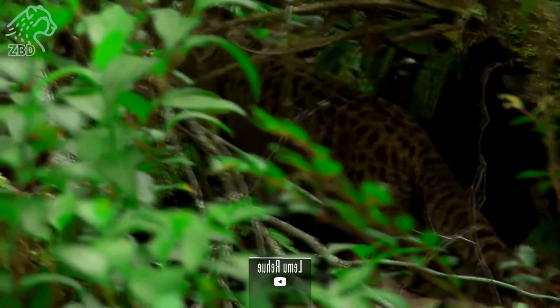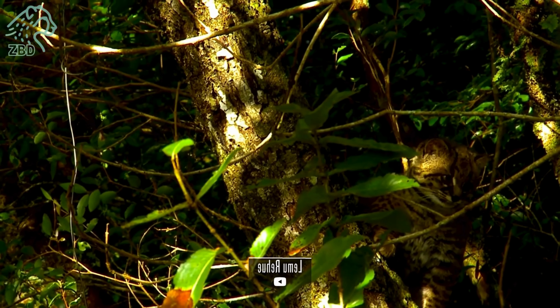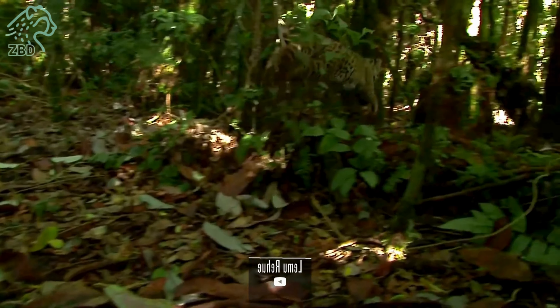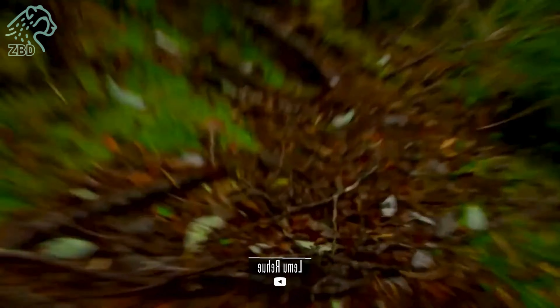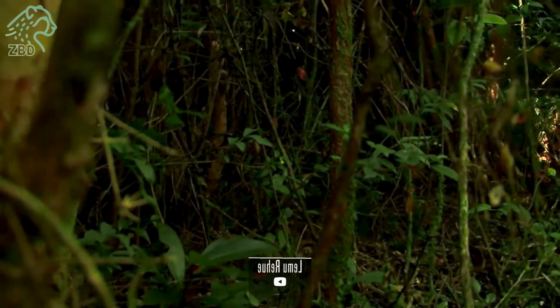Leopardus guigna belongs to the family Felidae, sharing its lineage with other small cats like ocelots and margays. Its scientific classification is: Kingdom Animalia, Phylum Chordata, Class Mammalia, Order Carnivora, Family Felidae, Genus Leopardus, Species guigna.